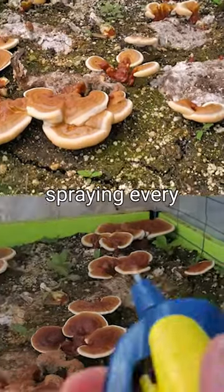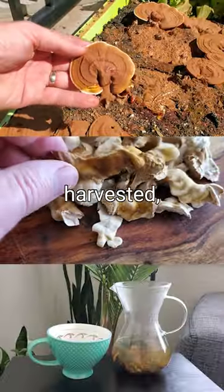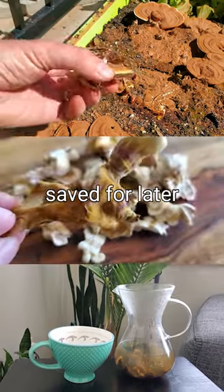Then I just had to water by spraying every once in a while, and ended up with some awesome reishi fruiting bodies that were harvested, dried, and saved for later use at home.